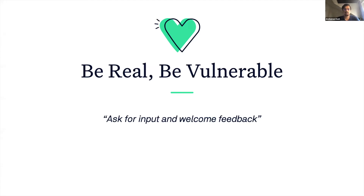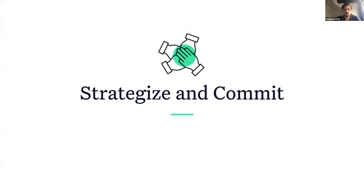Ask for input and welcome feedback from everyone. Being honest and vulnerable will help you get buy-in from everyone within the organization and establish organizational trust, which is a foundational component of any successful organization. But most importantly, strategize and commit.